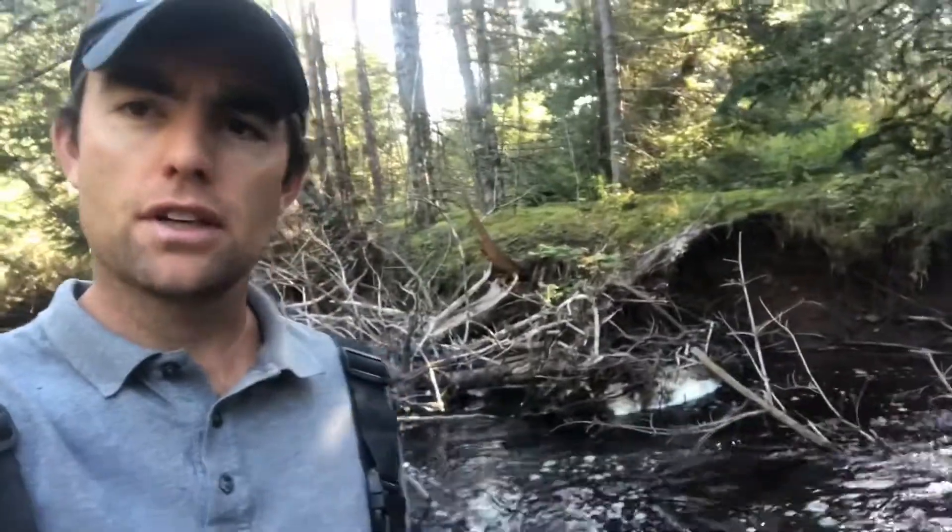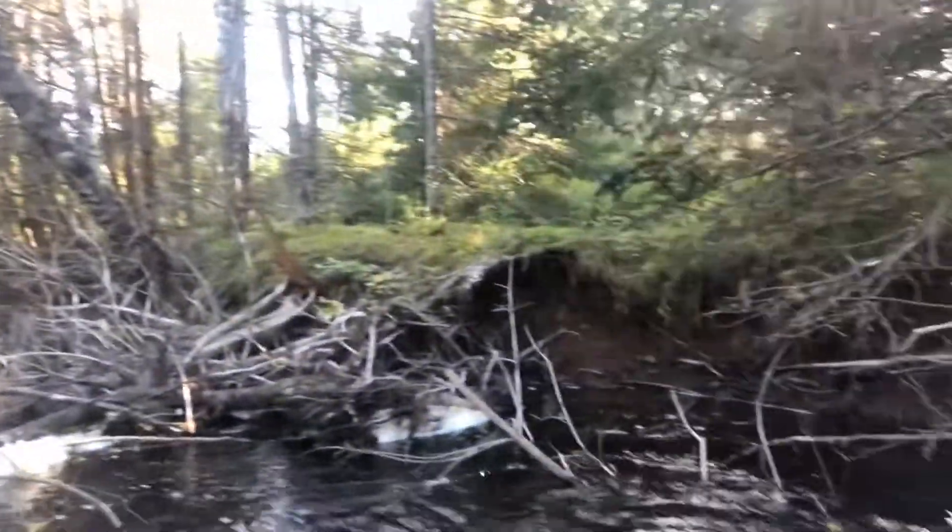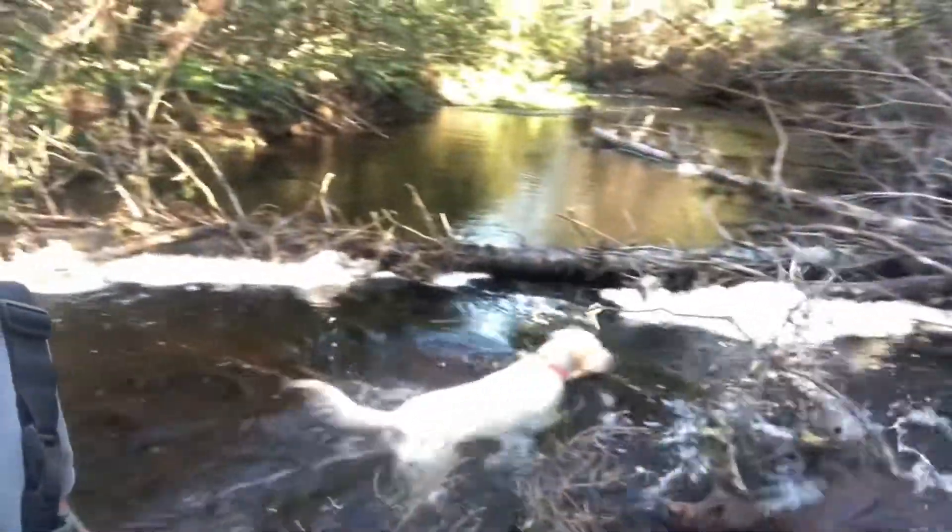I said in an earlier video that some stream bank erosion is a good thing, and behind me is a prime example of what I mean. Our streams need to recruit or accumulate large woody debris, and the only way that's really going to happen is if we have dead falls falling into the river via bank erosion.